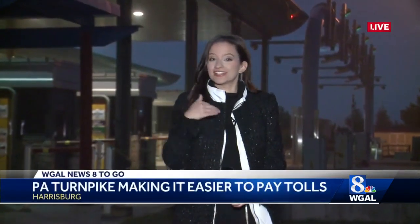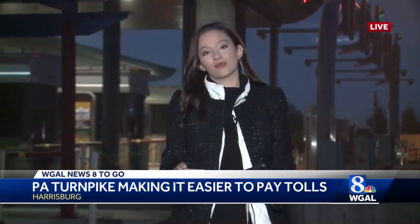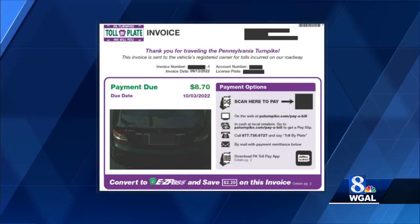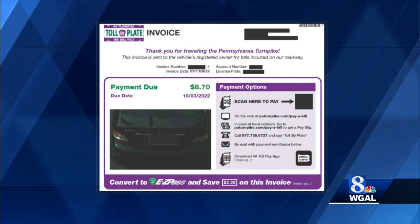I'm telling you what, this is music to my ears — to both me and my boyfriend — because I still don't have an E-ZPass, which I know I should have. But let me tell you this: the Turnpike Commission is upgrading the toll-by-plate invoice. Now it's a scan-and-pay option, which is certainly going to be some good news for a lot of you. And this is what that new invoice will look like.